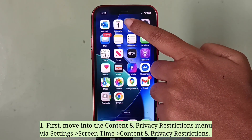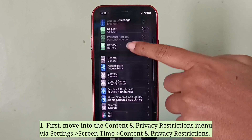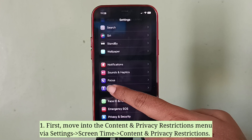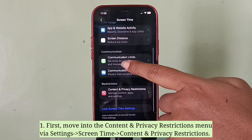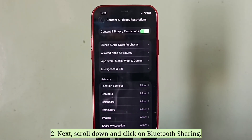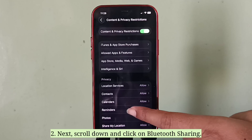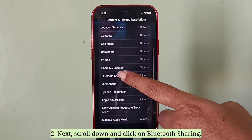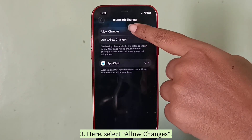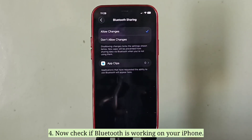First, move into the content and privacy restrictions menu. Next, scroll down and click on Bluetooth sharing. Here, select allow changes. Now check if Bluetooth is working on your iPhone.